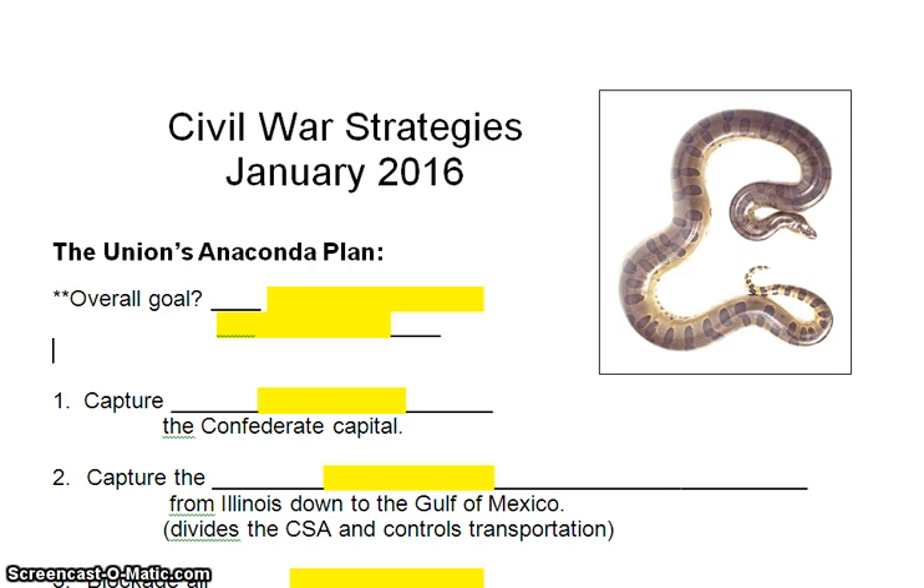If I had been in class with you, somebody would have had the special job of being the Confederate horse. Well, today we're now going to look at the strategies each side is going to use. Now that the war is on, how are they going to try to go about winning it?